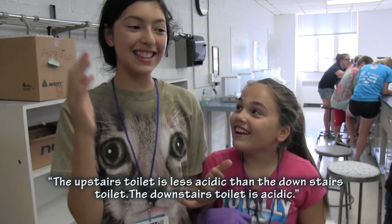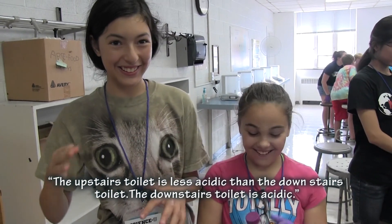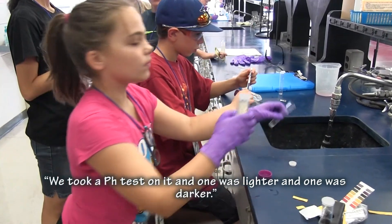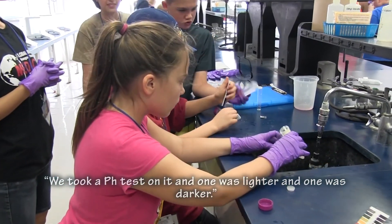The upstairs toilet is less acidic than the downstairs toilet. The downstairs toilet is acidic. We took a pH test on it and one was lighter and one was darker.